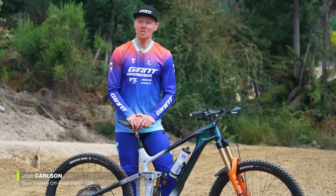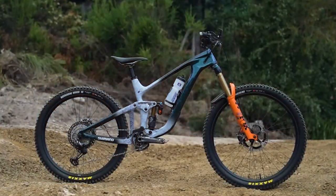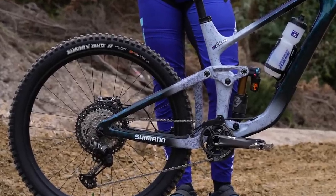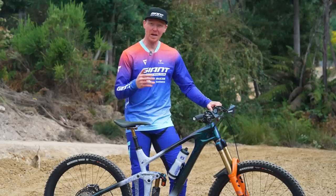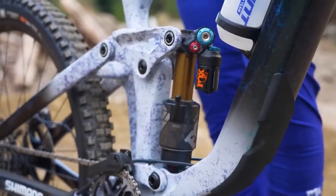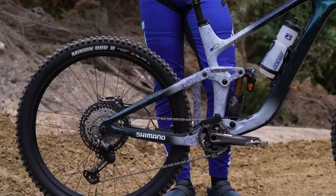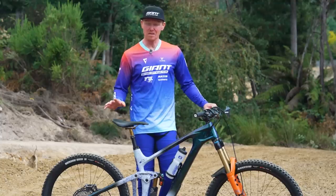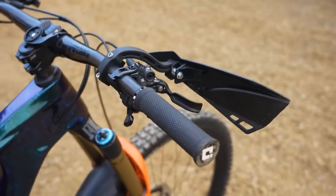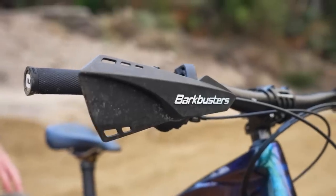I'm Josh Carlson and I ride for the Giant Factory Off-Road team; we're currently down in Medina, Tasmania for the first round of the UCI Enduro World Cup. This is my 2023 Reign Advanced Pro edition — large frame. The brand new technology is the Flip Chip in the back, which lets you go from high, mid, and low, adjusting your bottom bracket height. It also allows you to run a 27.5 rear wheel, keeping the bottom bracket nice and high — I feel more comfortable in corners and on steep stuff. I've got a 180mm Fox 38 fork up front and a Fox X2 at 160mm travel out back. I've gone a bit firmer in the fork for support but kept compressions quite open, running about 25 PSI front and 28 PSI rear. I've raised my cockpit 5mm here in Medina and I've got Bark Busters handguards on — it's tight in here with plenty of trees, and it only takes one smack of your knuckle to throw you offline.